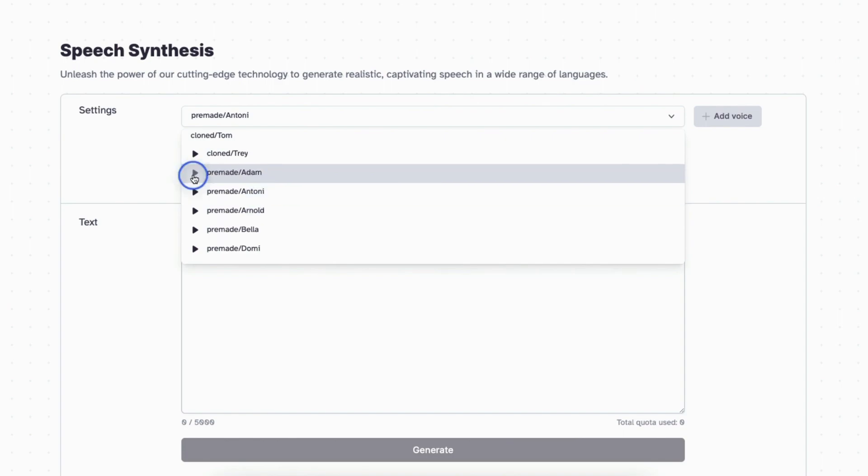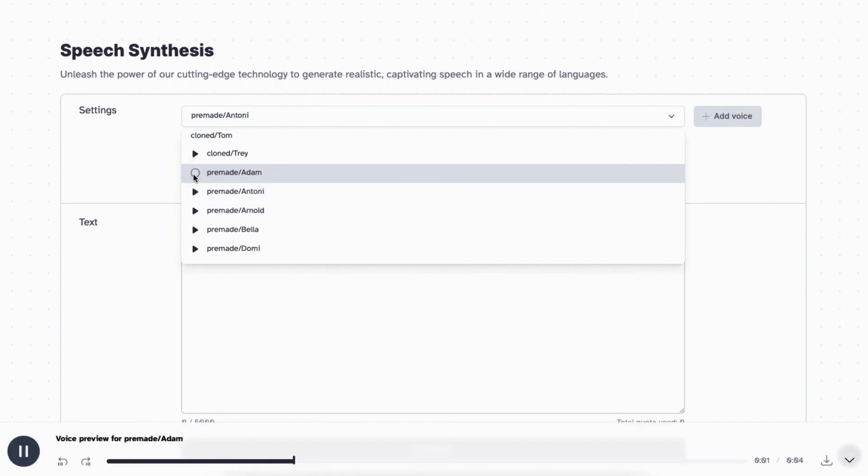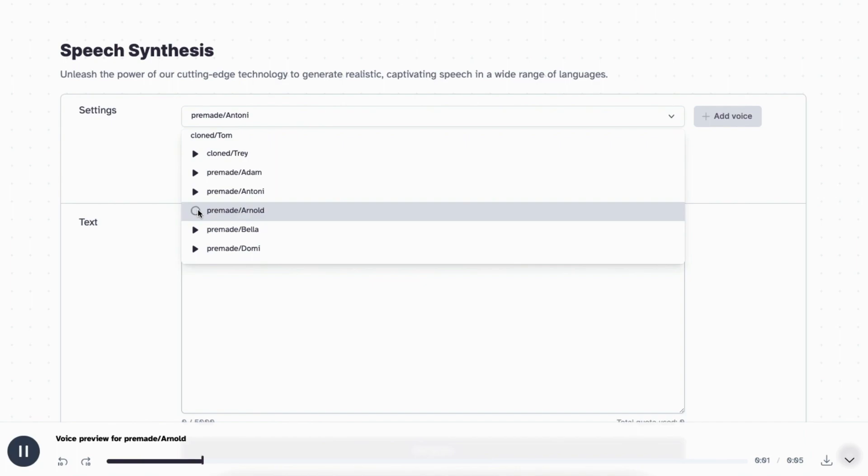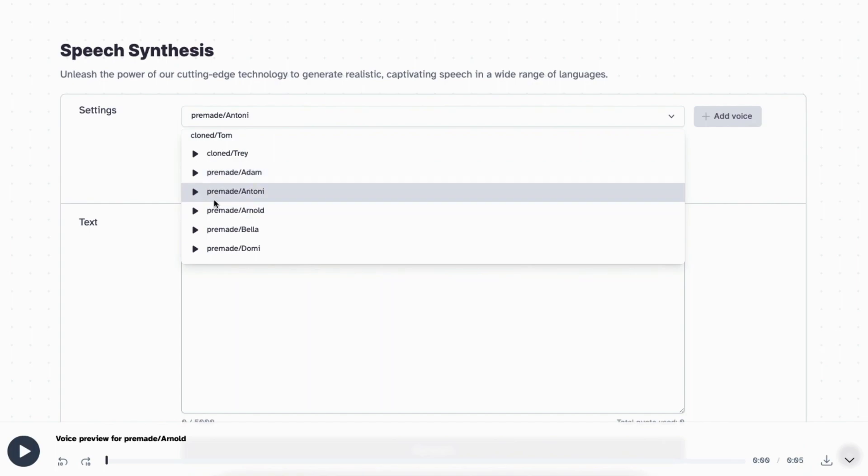Let's hear the stock voices. [Voice sample: 'If you do what you've always done, you'll get what you've always gotten.'] [Voice sample: 'It is the mark of an educated mind to be able to entertain a thought without accepting it.'] Of those three to four male voices, the last two aren't really the type you'd use in a YouTube video. But this one I've heard absolutely everywhere — [Voice sample: 'Not what we have, but what we enjoy, constitutes our abundance.']